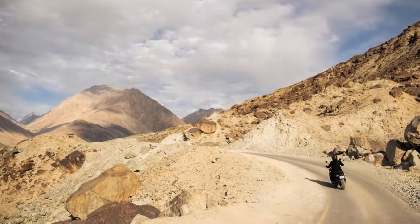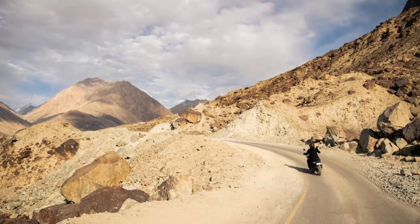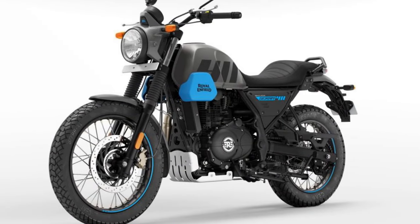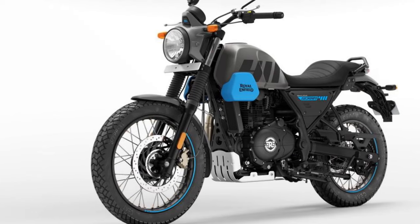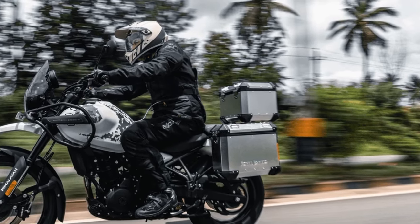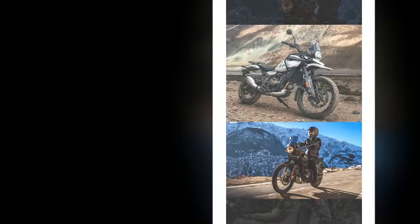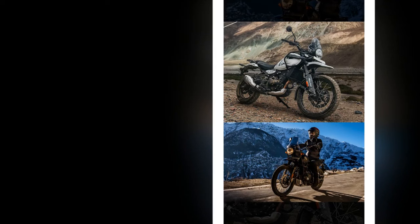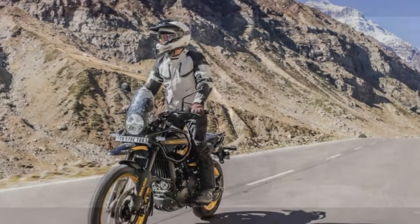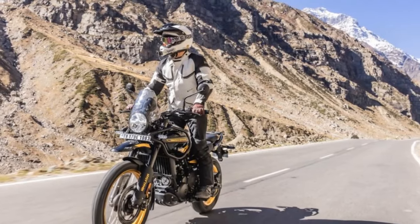Exploring the electronic features of the 2024 Royal Enfield Himalayan reveals the bike's significant modernization compared to its predecessor. Now equipped with ride-by-wire throttle control, the motorcycle introduces various ride modes, offering four combinations: Performance/ABS On, Performance/ABS Off, Eco/ABS On, and Eco/ABS Off. It's worth noting that these modes affect power delivery rather than total output. Switching between modes requires a stop, as it can't be done on the fly — riders need to select their preferred option when starting the bike, especially if transitioning between asphalt and dirt and desiring to disable the rear ABS.